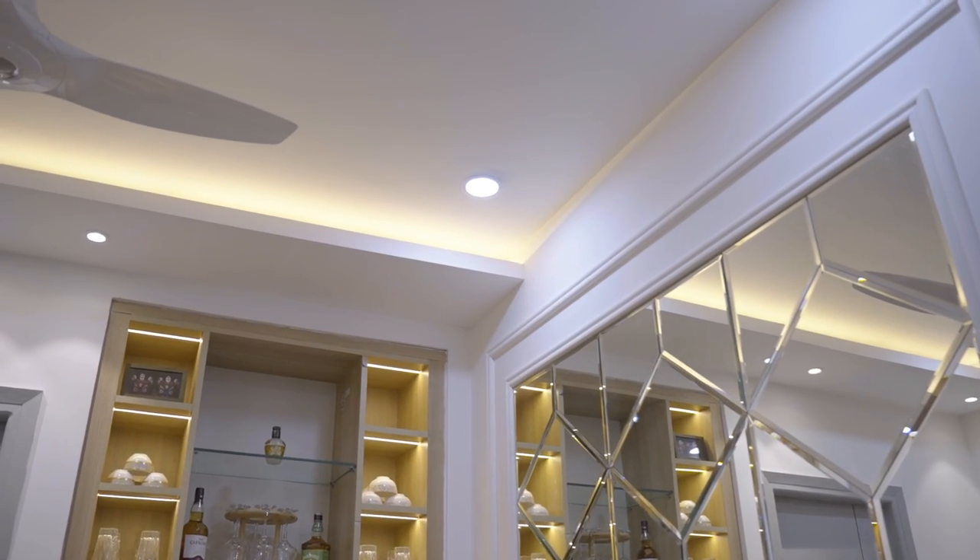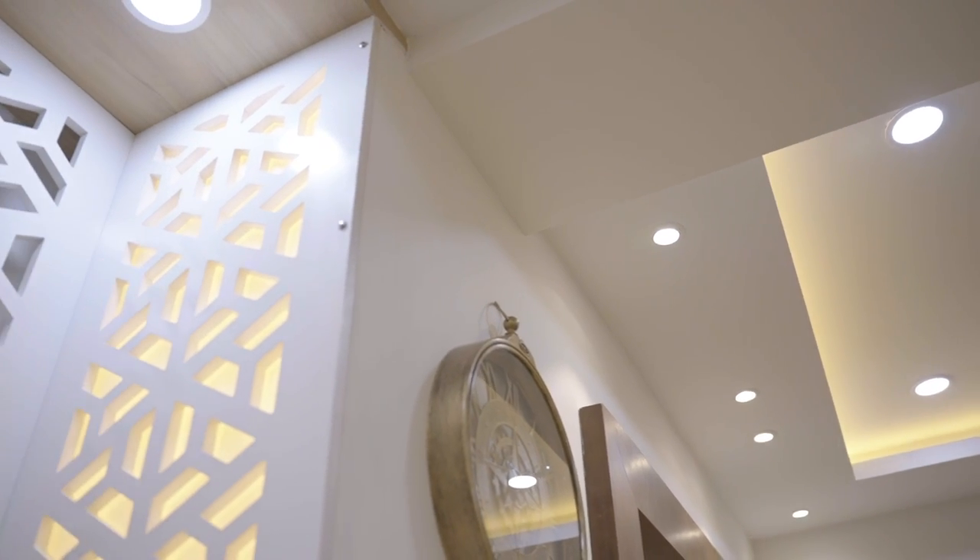In the wall ceiling, two lights were used — one was a panel light and another was a COB light — to give a more aesthetic look. So that was all about the living and dining area.